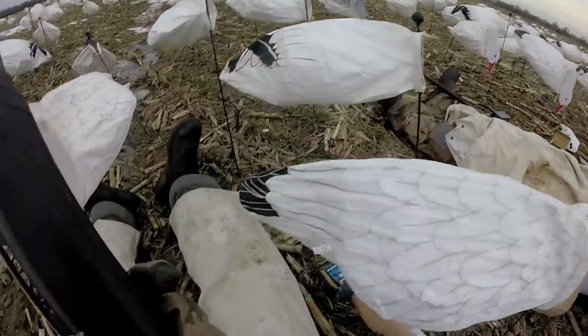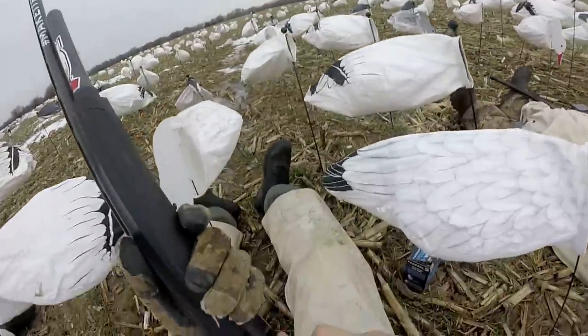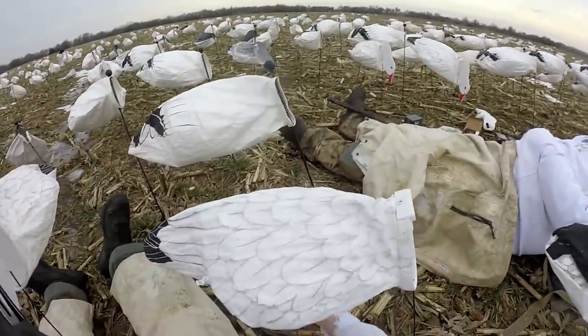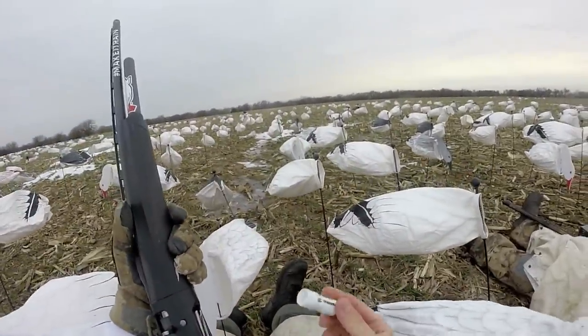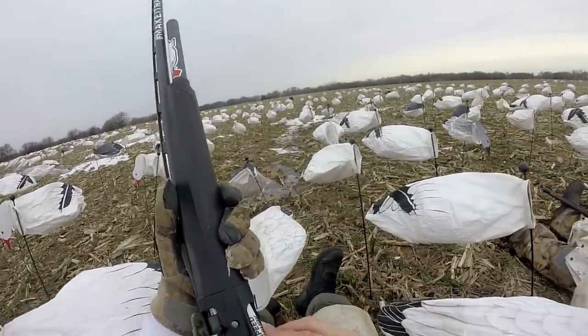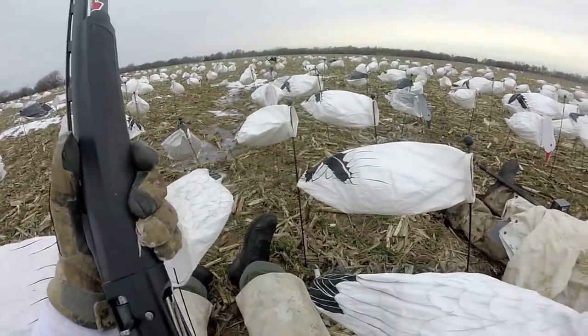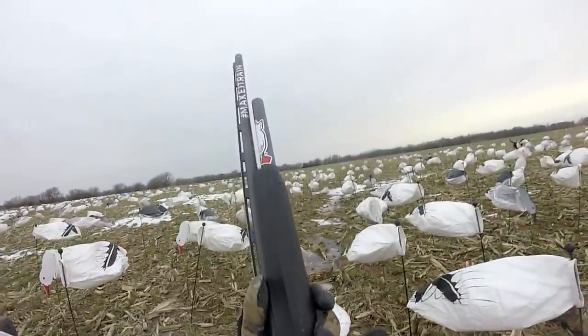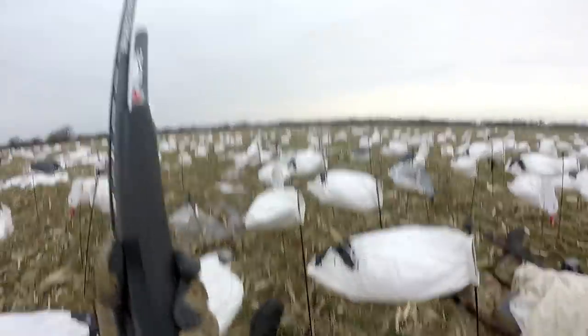Yeah buddy, load her up boys! That was fun, that worked. Today I'm using these new snow goose loads from Federal — ounce and a quarter, 1,450 feet per second. They're not bad, but I'm telling you they kick like a mule. They are hammers.